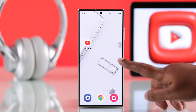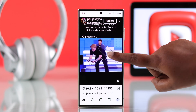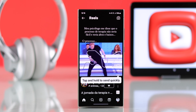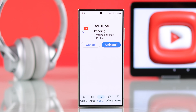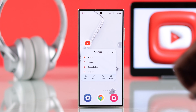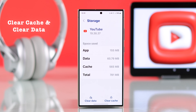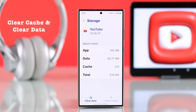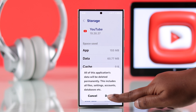Still facing the same problem? Open up another app. If that app is working just fine but YouTube is still having this problem, first make sure you're using an updated version of YouTube. Then tap and hold on the YouTube icon, go to Info, then Storage, and clear the cache and YouTube data. Don't worry — this will not delete anything from YouTube.